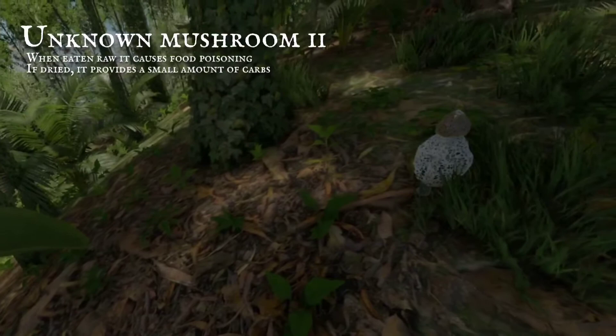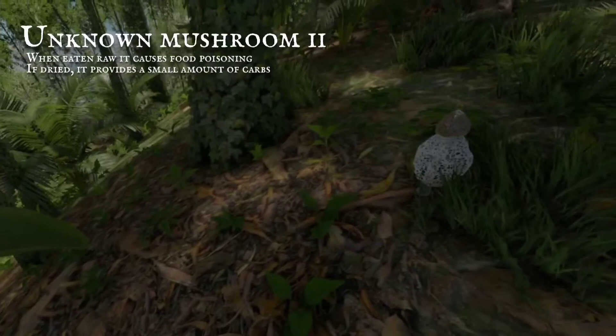If eaten raw, they are poisonous, yet dried, they have no adverse effect. Consumption yields little nutrition. They're a species many survivors reject.